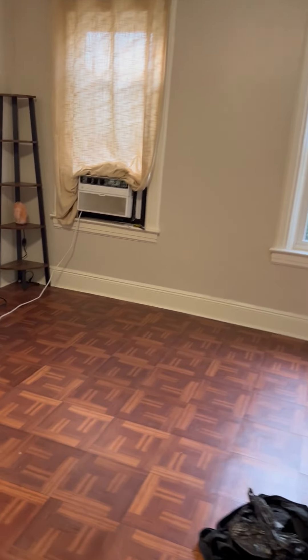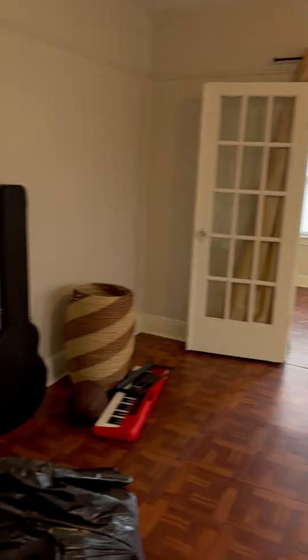This is the living space, bathroom, and this is your kitchen. This is how it looks like.